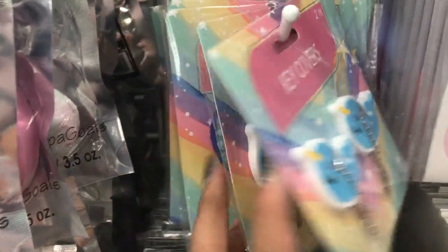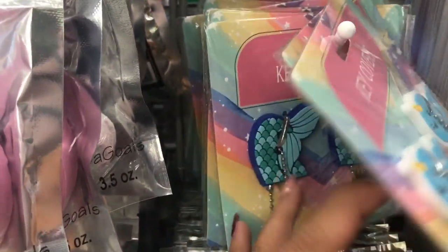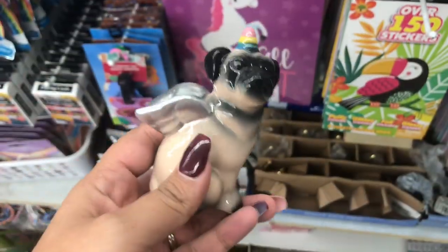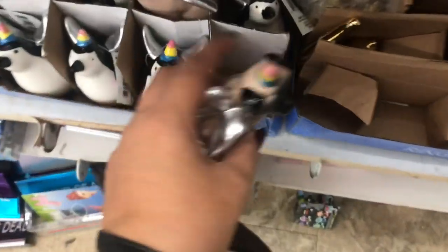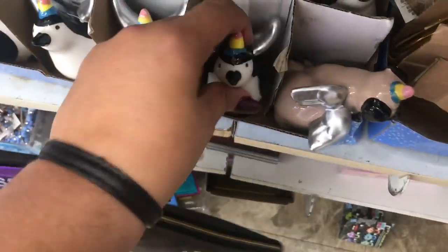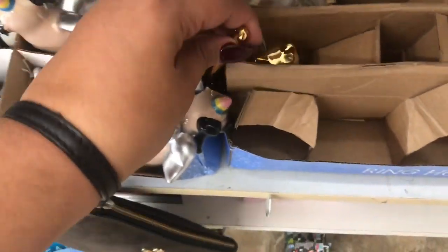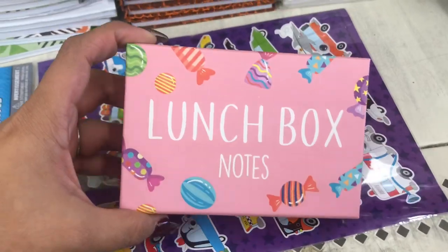The first items are these key covers — one is an adorable whale and the other is a mermaid tail. I also found these little figurines, one in a poodle and the other in a penguin, and then this really cute gold cat.